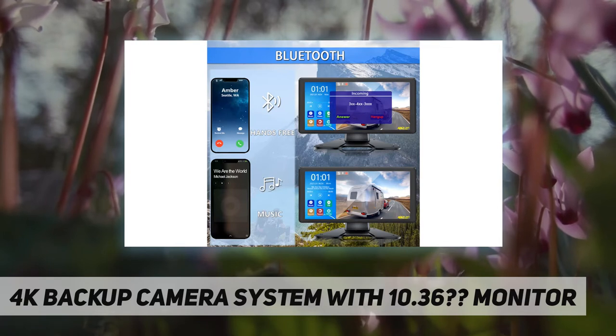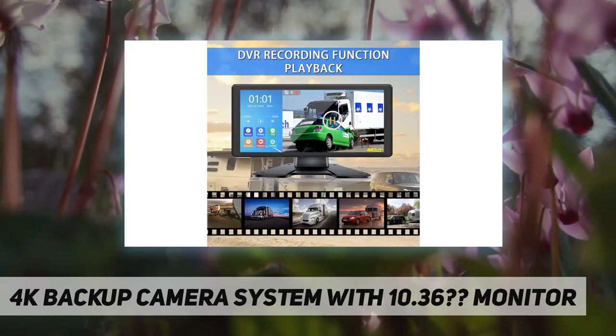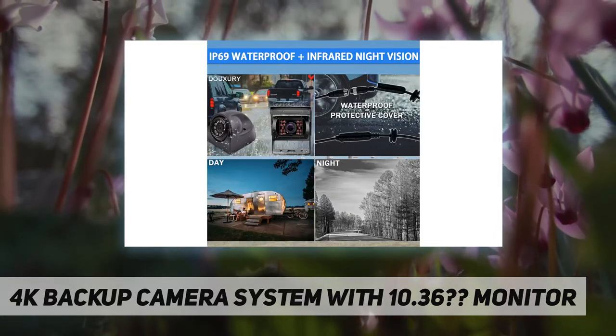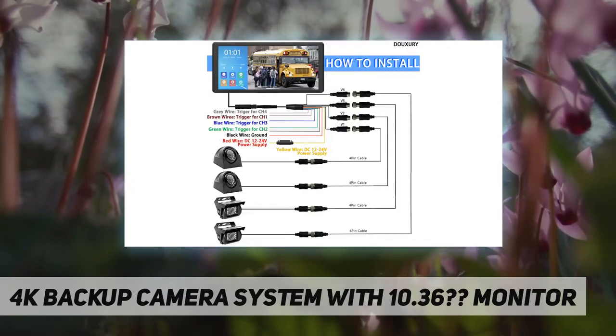If you receive a defective unit or missing parts, please contact us first and we will do our best for you. Backup camera specifications: image sensor Sony CCD, resolution 1920×1080p, waterproof level IP69, night vision supported with color pictures at night, power supply 12–36 VDC.